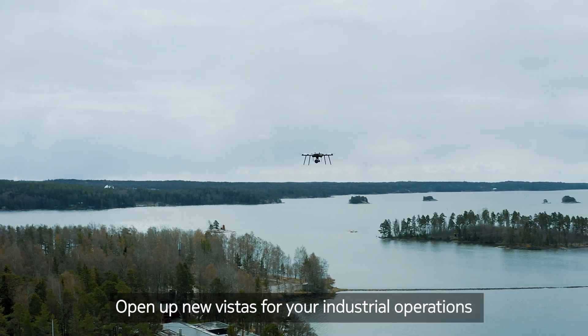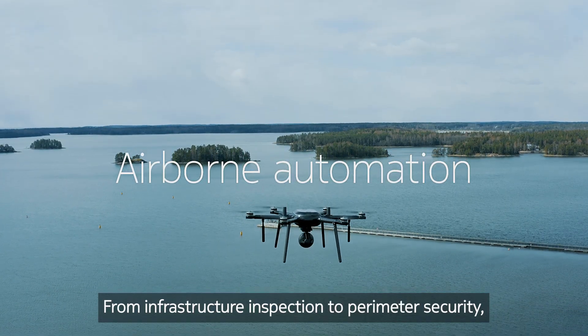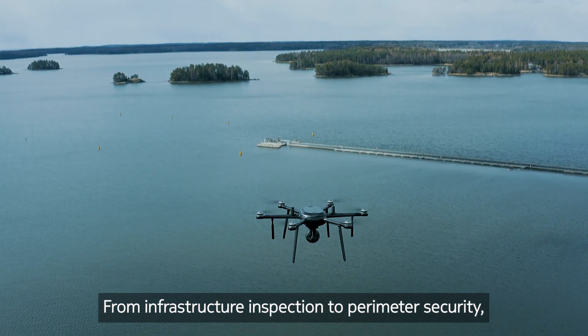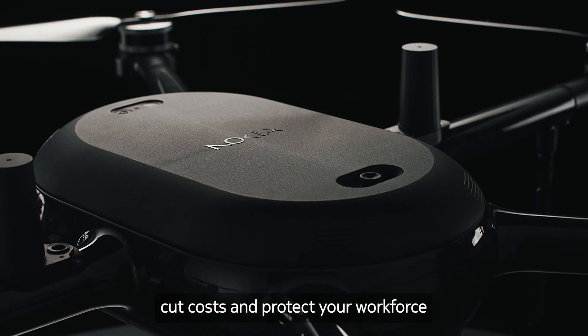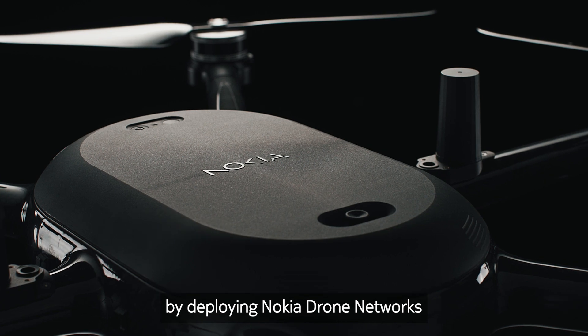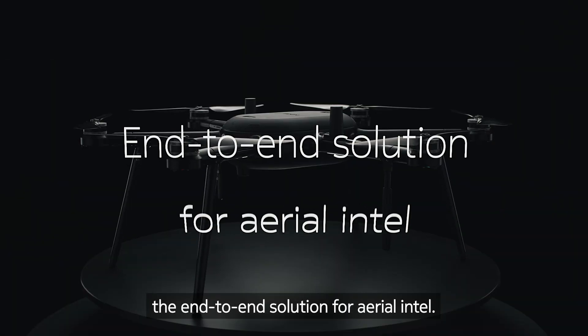Open up new vistas for your industrial operations with airborne automation. From infrastructure inspection to perimeter security, you can boost efficiency, cut costs, and protect your workforce by deploying Nokia drone networks — the end-to-end solution for Aerial Intel.